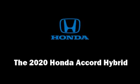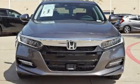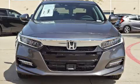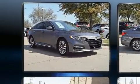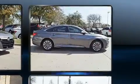Treat yourself to a test drive in the 2020 Honda Accord Hybrid. Smooth gear shifts are achieved thanks to the efficient four-cylinder engine. And for added security, Dynamic Stability Control supplements the drivetrain.